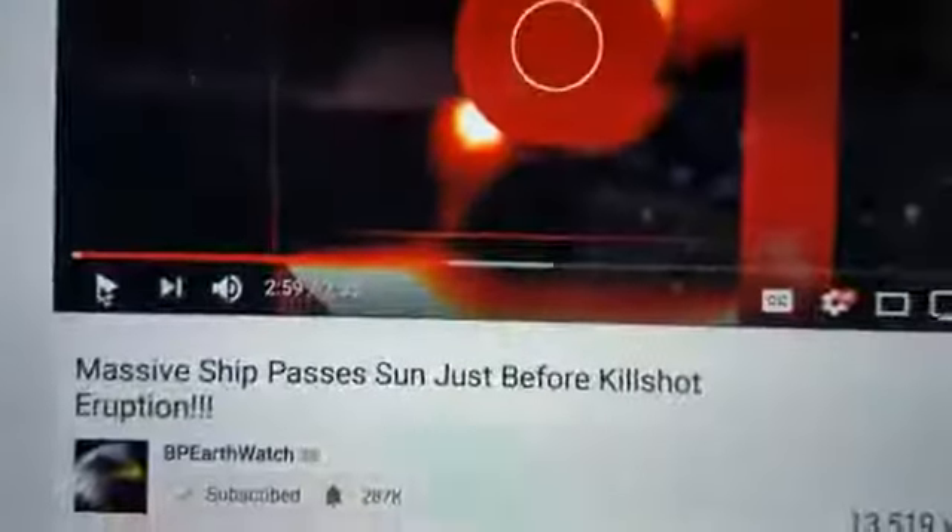Are you serious? Okay, so I'm in my studio here, but I got to show you something. BP Earthwatch has put out a video — a massive ship passes the sun.